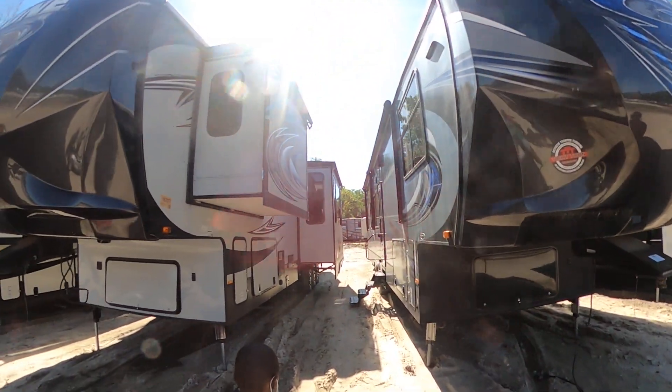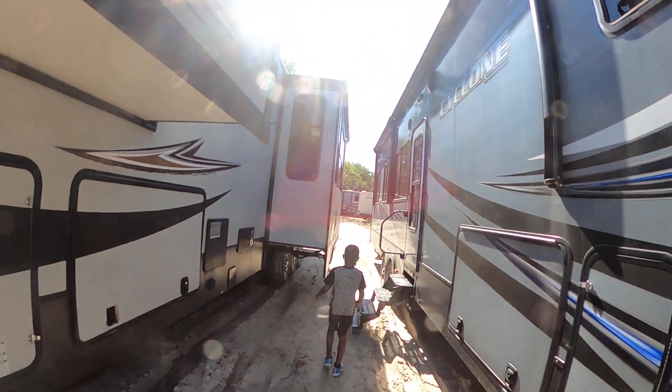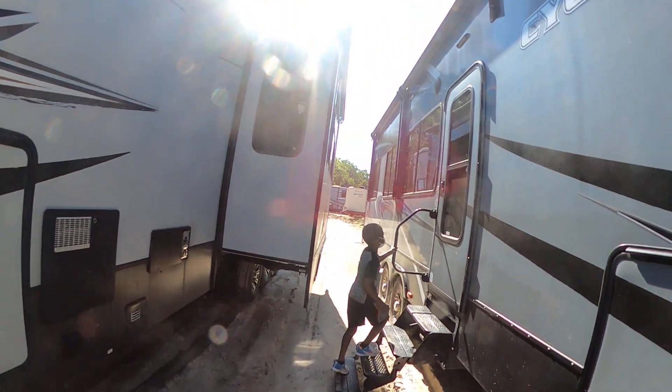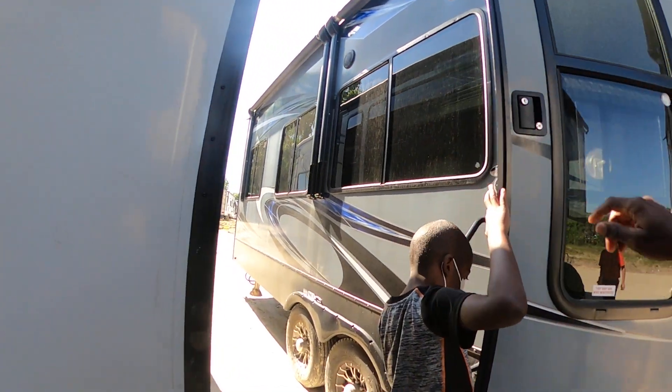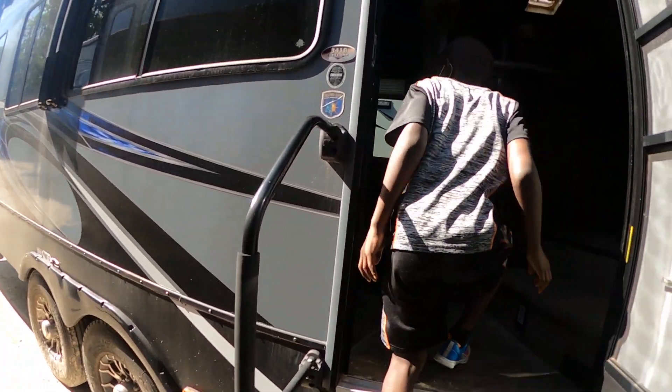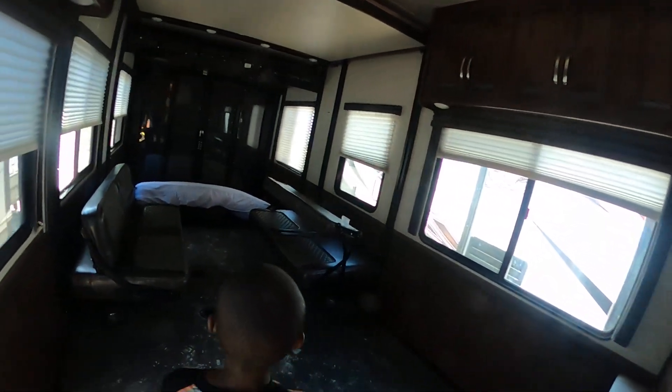We have seen another one, but this is like a little more space, but it doesn't seem viable. I don't know what the length is total on this. 41. One with the garage.